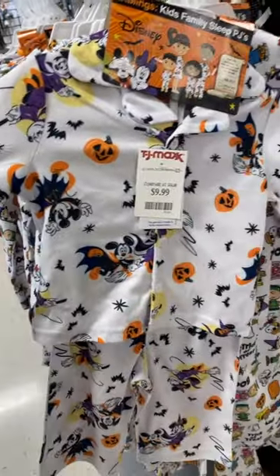Let's go to TJ Maxx and see what Disney finds we can find. Cute little Halloween PJs.